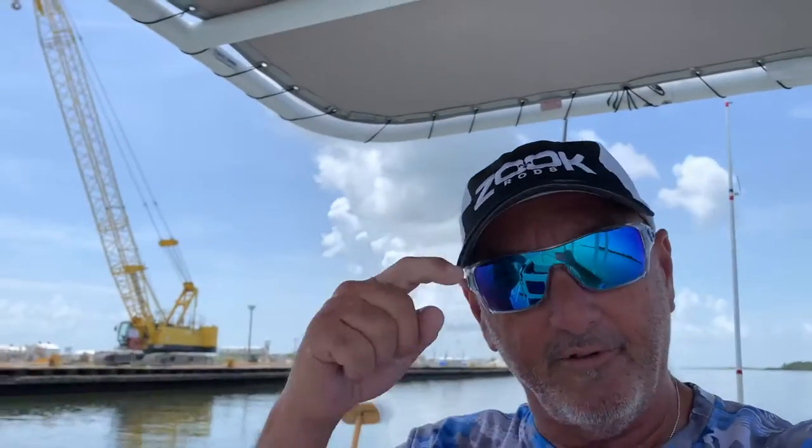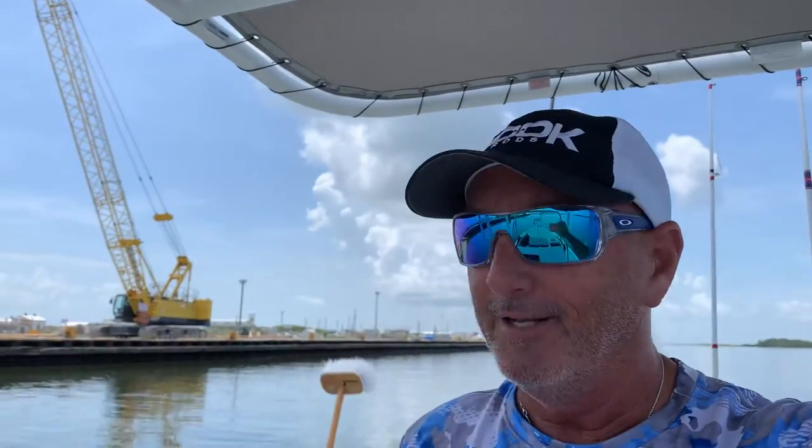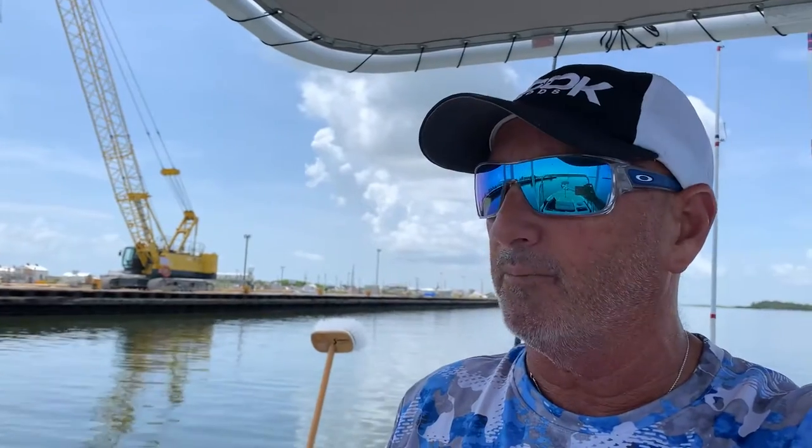Hey, welcome to my channel, it's Alain V, sweating it out in Grand Isle. I just wanted to give y'all a tip on catching pogies.